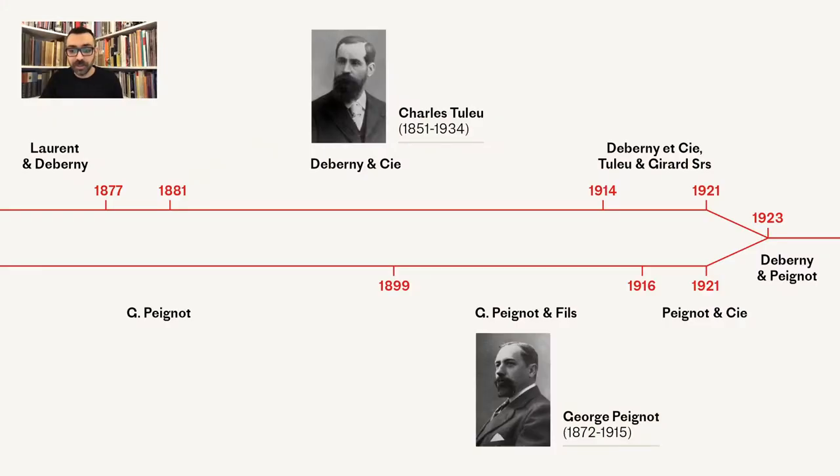Here we have a short timeline of the foundries during this period and prior to their merge to De Bernier-Béignon, which took place in 1923. The majority of the types we will see today were produced by the De Bernier foundry under the direction of Charles Doulou. A smaller but notable collection was also produced from the Béignon et Fils foundry under the direction of Georges Béignon.